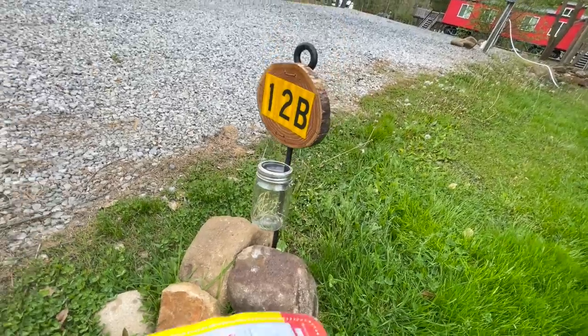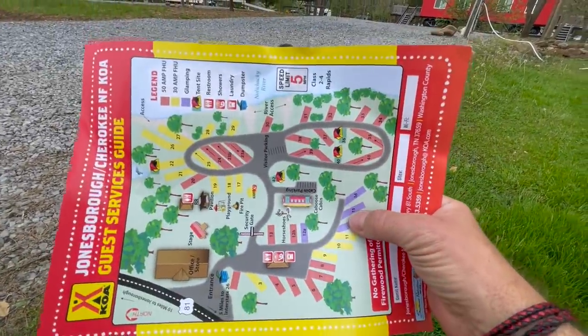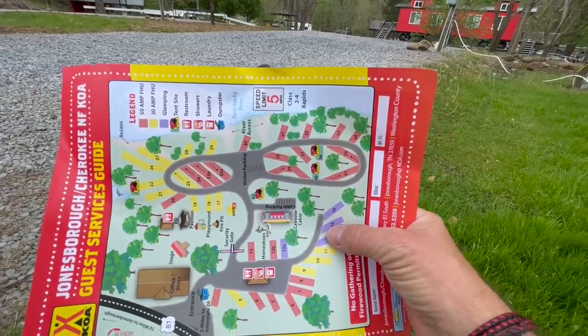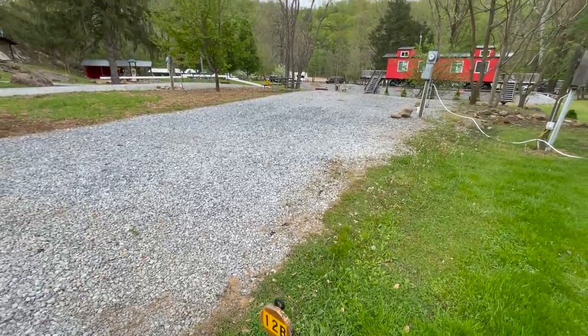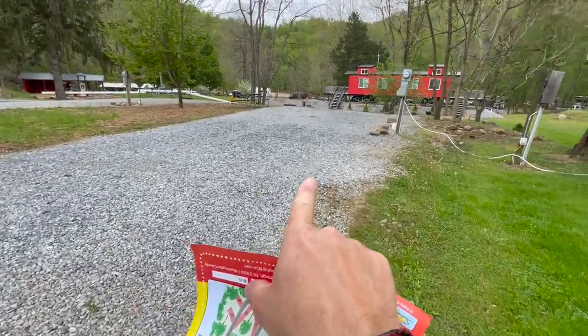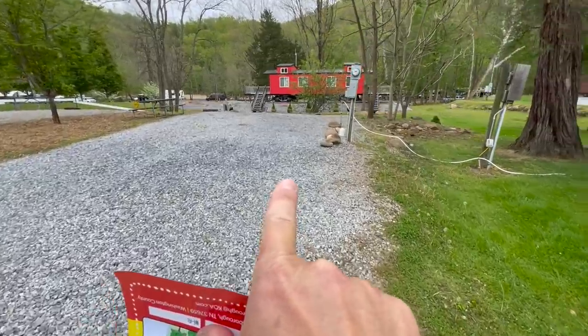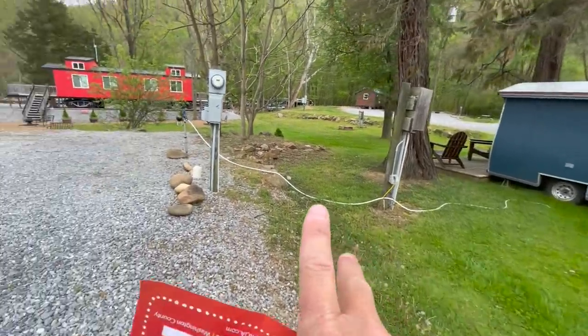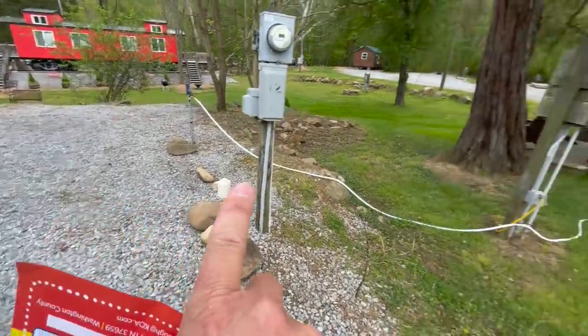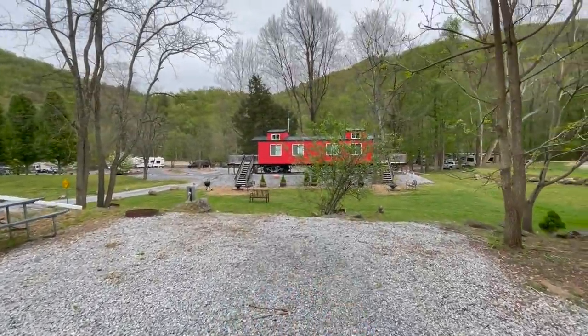Welcome to site 12b — this is my home. I'm moving from the river view to this view. Here's site 12b, next to the horseshoes on the map. I'm going to actually pull in forward so my patio door faces this area. This is the fairytale wagon — we're going to get a tour of that. Utilities are over here, so what I do is run my electric cable from here under the van and plug in.